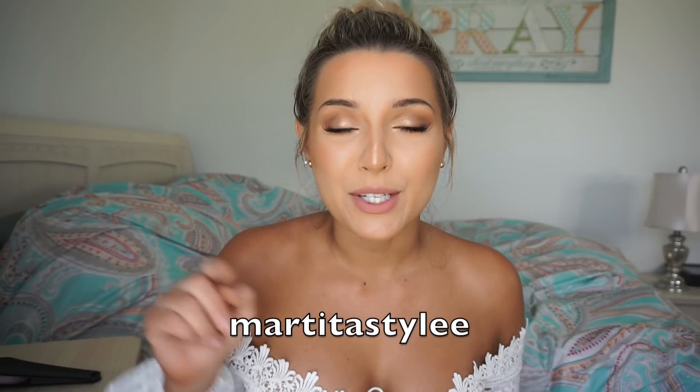Loving Tan did send me all these products, but that does not change the fact that I love them. I've been dying to try Loving Tan for years, and we just hit 10,000 subscribers on my channel when they reached out to collaborate — it's been a dream. Their product is fire, so I highly recommend it. Again, the code is 'martitastylee' with two E's to get that free mitt with your order, because the velvet mitt is key to a perfect application.